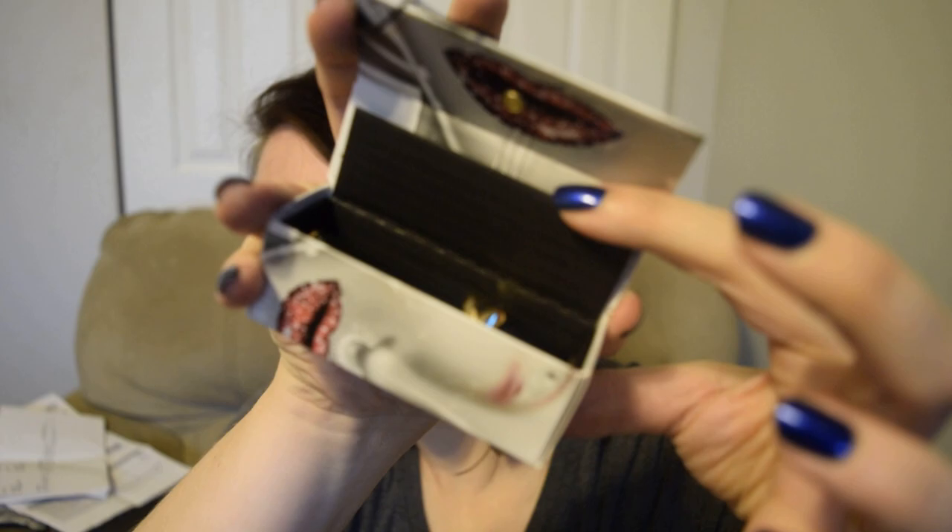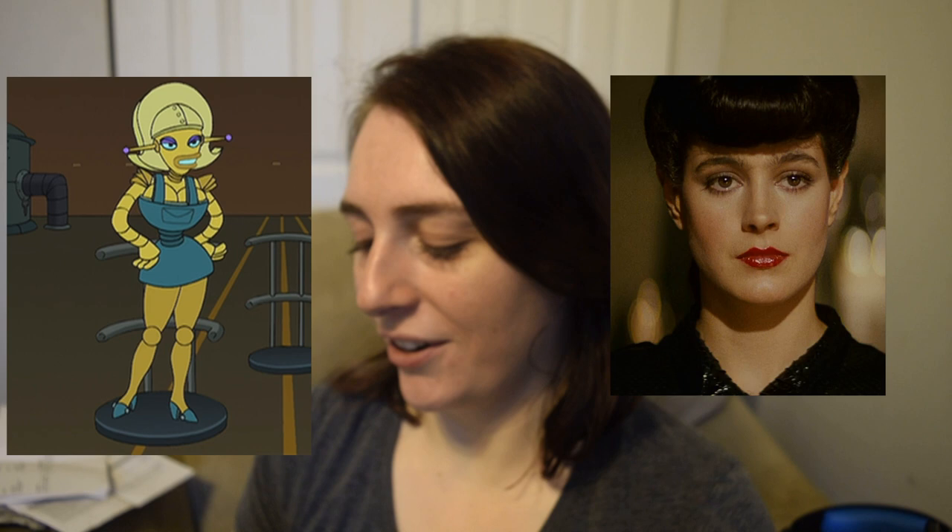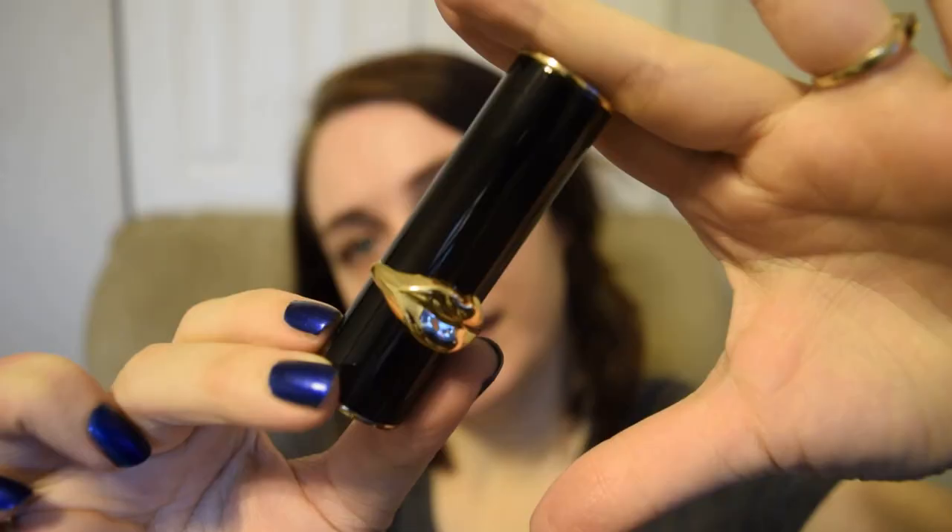This is how the lipstick comes — there's a little flap, it opens up, and you can get the lipstick. A slip of paper says the name of the lipstick: Matt Trance Fembot. I'm not gonna lie, I bought this because of the name — Fembot is such a cool name. It definitely reminds me of Bender's girlfriend from Futurama, or like Blade Runner.